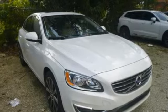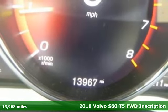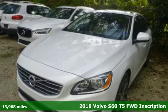Here's a certified 2018 Volvo S60. Safety first — it's how Volvo rolls. A great vehicle is comprised of great features like these.